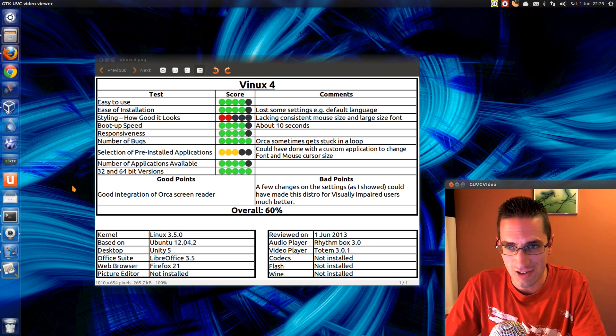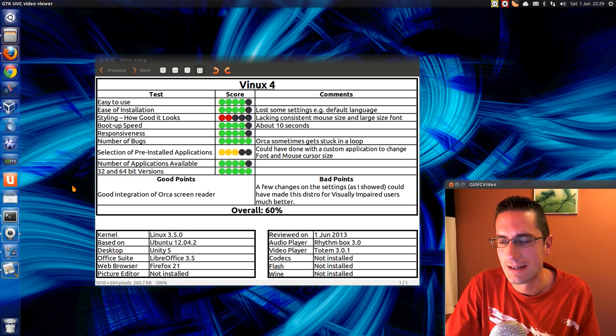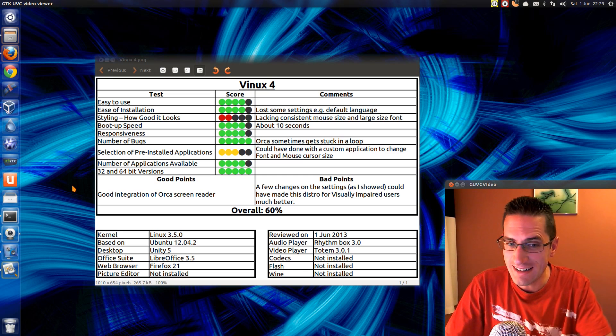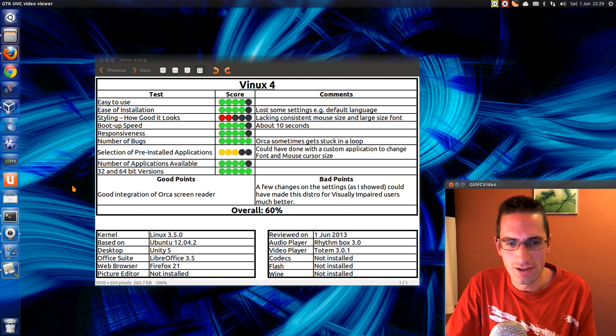On the styling: bearing in mind that visually impaired users might like a larger cursor and larger font size, it lacks that. It's a pity because it didn't take me that long to change it — less than a couple of minutes — and it could have made all the difference. Boot-up speed is about standard for Ubuntu 12.04; having Orca on there didn't really make much difference. On bugs: Orca sometimes just got stuck in a loop, especially while I was recording. For pre-installed applications, what they really needed was an application to change font and mouse cursor sizes — there's nothing in Ubuntu by default for that.